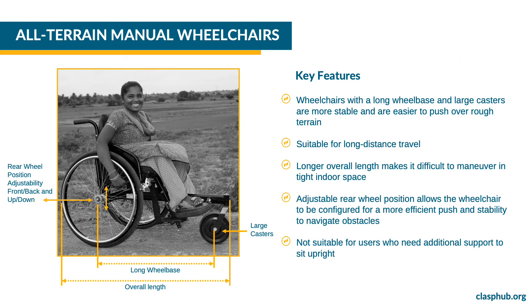Wheelchairs with a long wheelbase and large casters work well in rough terrain. The wheelchairs in this category are more suitable for outdoors and long distance travel. At the same time, the longer overall length may make it difficult to maneuver the wheelchair in tight indoor spaces. Rear wheel adjustability allows the wheelchair to be configured so the user can push it efficiently and with stability to navigate obstacles. CLASP all-terrain wheelchairs are not suitable for users who need additional support to sit upright.